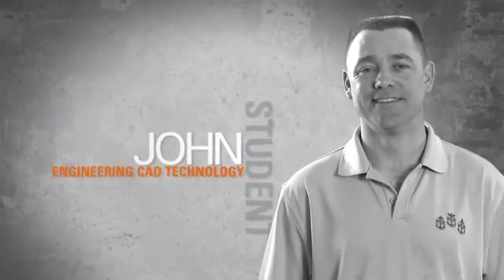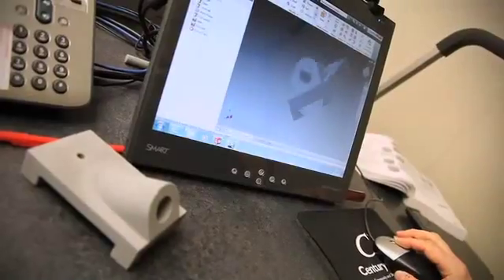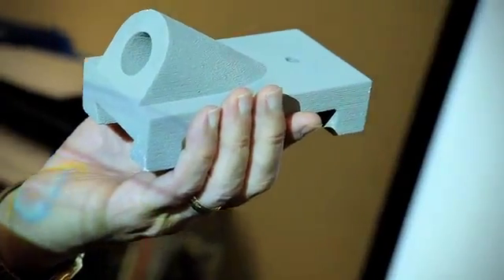I'm a student in the Engineering Computer Aided Drafting and Design program. It centers on teaching you everything you need to know to step into a role in the CAD profession.